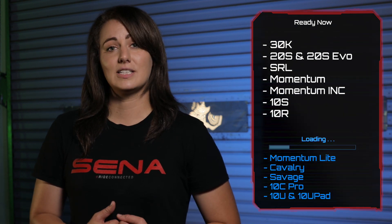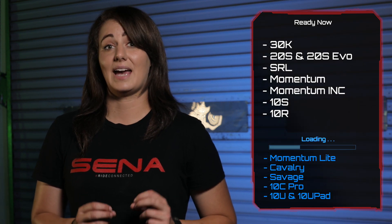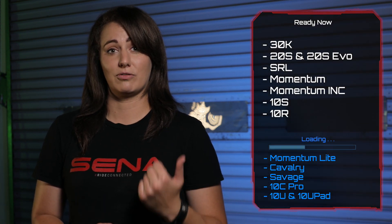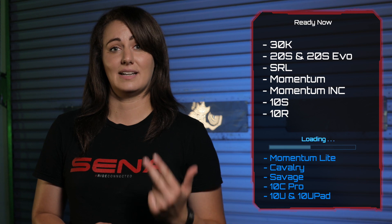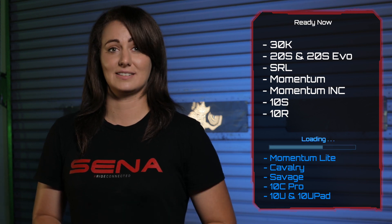With that said, all of these Bluetooth 4.0 and above devices will also receive a hefty boost in Bluetooth performance, clarity, and connectivity, thus continuing to maintain and evolve Senna's line.